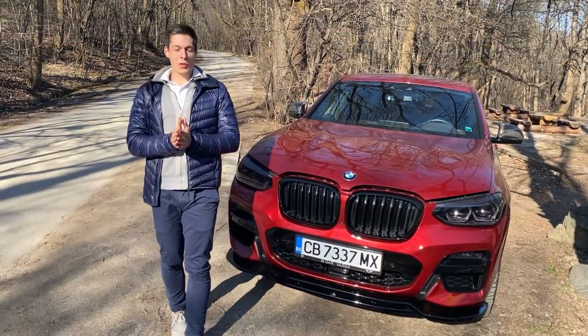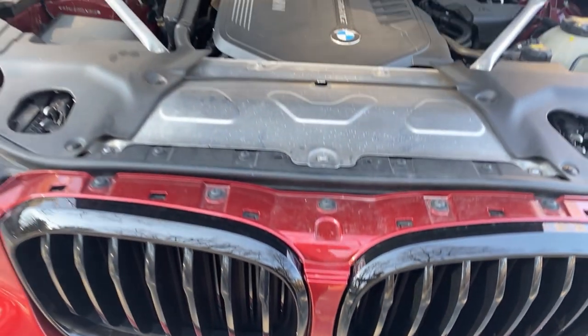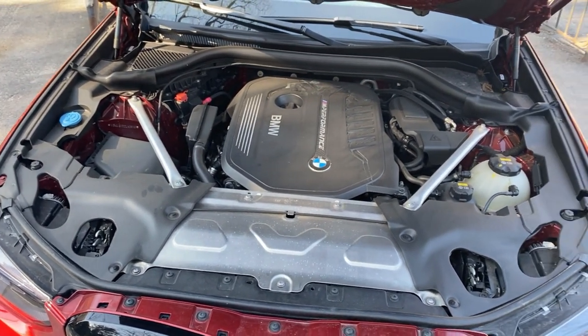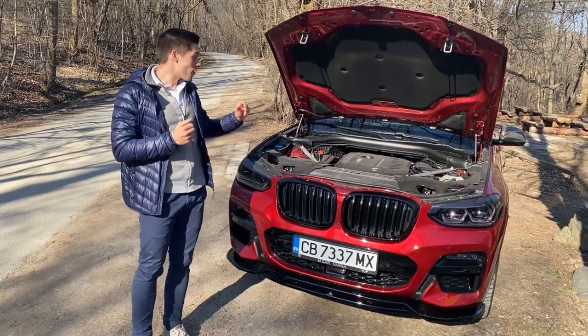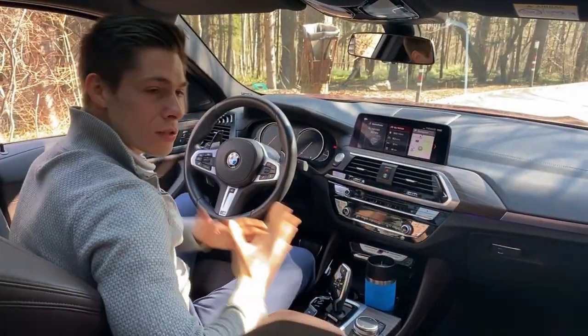Here comes probably the most important and interesting part — under the hood. Namely, the lovely B58 engine from BMW. It is a 3-liter inline 6-cylinder engine producing 354 horsepower and 500 Newton meters of torque.